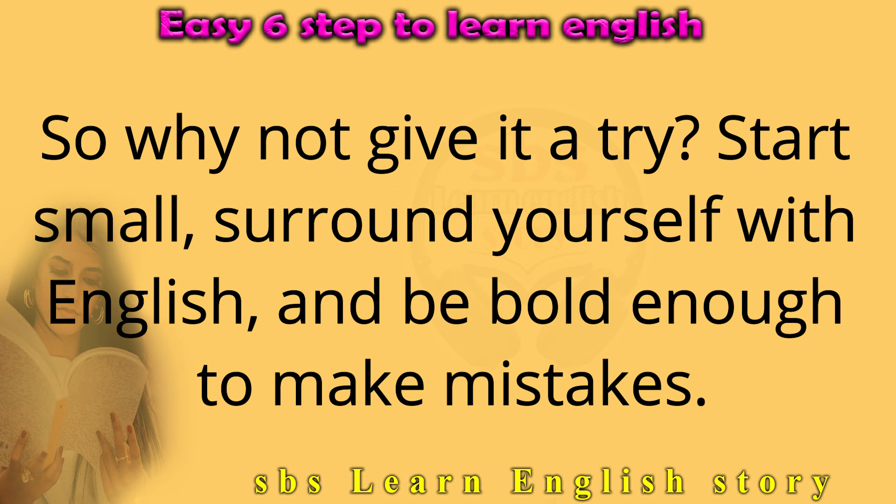So why not give it a try? Start small, surround yourself with English, and be bold enough to make mistakes.